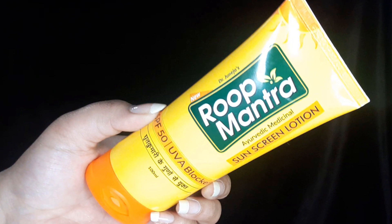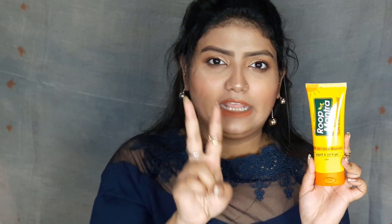The next product is the Roop Mantra Ayurvedic Medicinal Sunscreen Lotion, SPF 50 UVA blocker. You get 100 ml for Rs. 136 — quite decent. Compared to brands like Neutrogena, Vlcc, or Lotus sunscreens which are around Rs. 150 for a smaller tube, here you get a good amount. When you apply it, it gives a slight white color tint which evens out your complexion after massaging. So it both protects from the sun and evens out the skin tone.